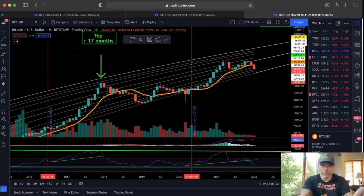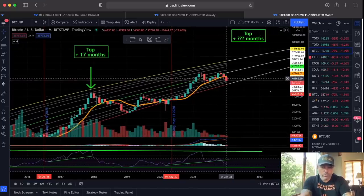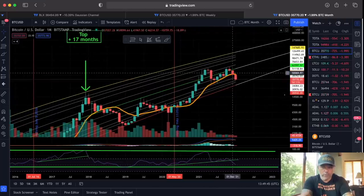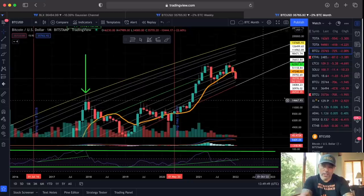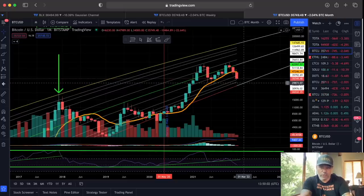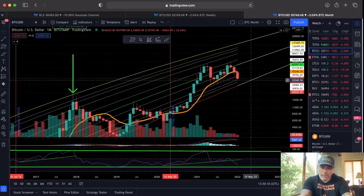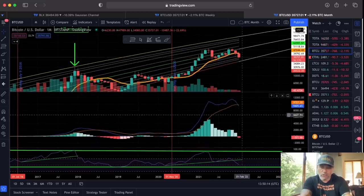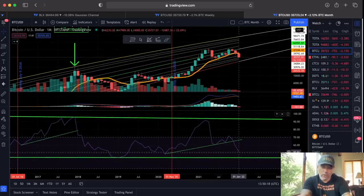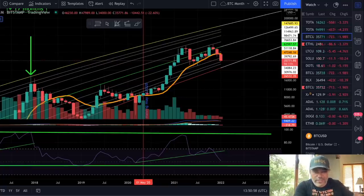On the monthly chart, we broke that important orange line. We are finding support on the next Fibonacci levels — these gray lines. The bottom line this month would be 26,500, next month around 28,500, and the month after around 30k. So if we slowly go down to 30k, that could be the bottom. The MACD is crossing bearish, the RSI uptrend is broken, but we may also be starting to bottom out at the green line before we turn up again.